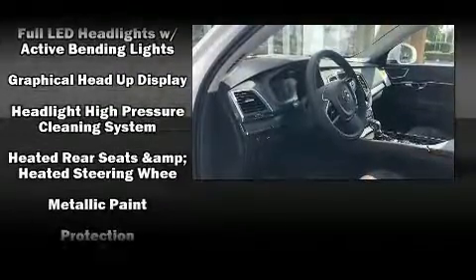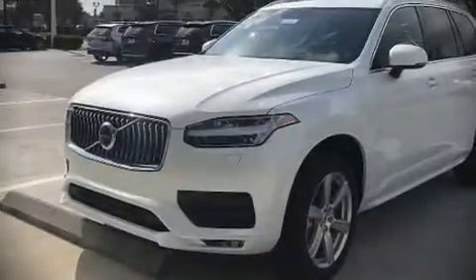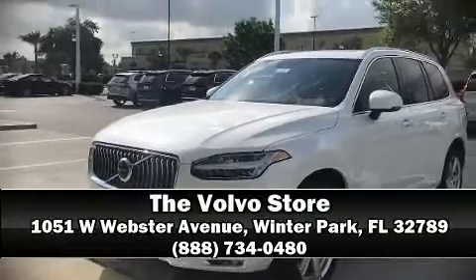You'll never lose visibility with rain-sensing wipers, which activate automatically when the drops start to fall. Our sales reps are knowledgeable and professional — come on in and take a test drive.